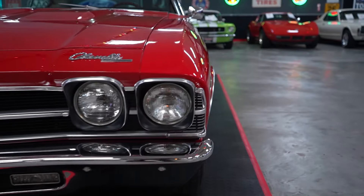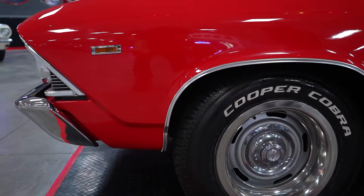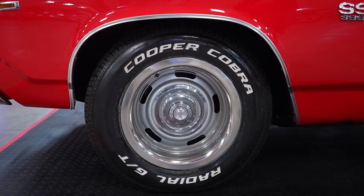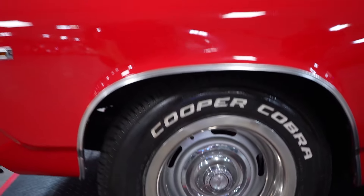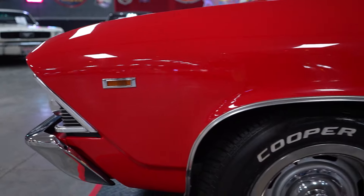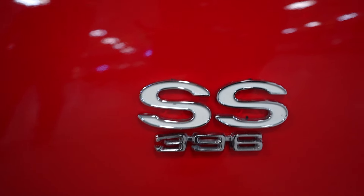Stepping around to the driver's side — the car has wheel opening moldings on all four corners, those are in good shape. Center caps, beauty rings, Cooper raised white letters, all in real nice condition as far as the wheels and tires are concerned. While we're on the front fender, let's take a look at our paint condition — high, middle, low — there are no issues there.